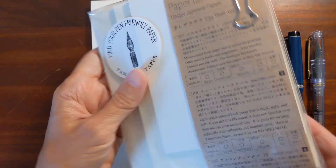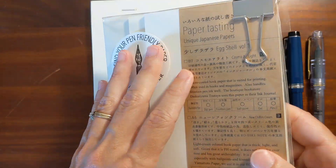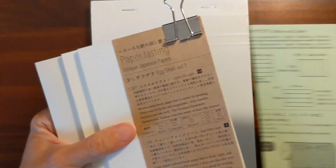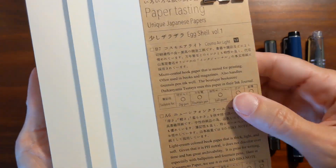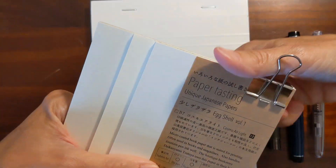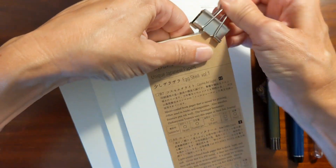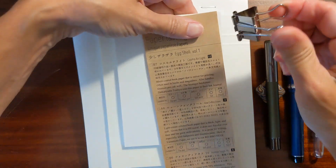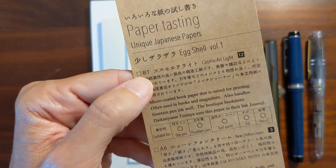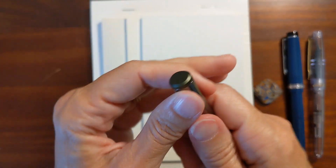I love how this paper comes packaged — there's lots of information about the three different types of paper. The little information sheet on the front gives you a short summary of the three types of paper included. The clamp takes a little effort to get off — it was stretched to the max. That's a decent amount of paper. The first pad is the Cosmo Air Light, and it is B7 — the smallest. I'm going to begin with the Ritma.